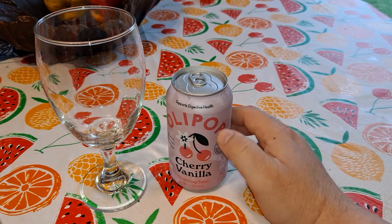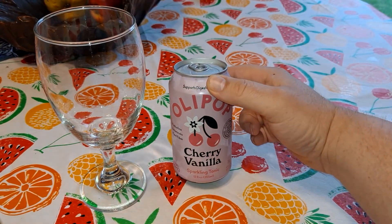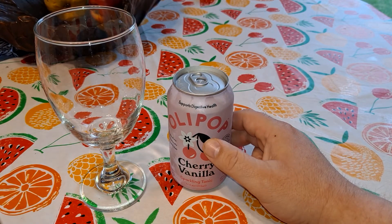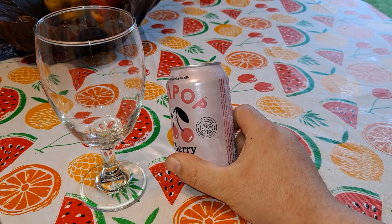I don't drink pop very much, but this caught my eye. Olipop. Supports digestive health. Cherry vanilla sparkling tonic. Plant powered. Microbiome approved.